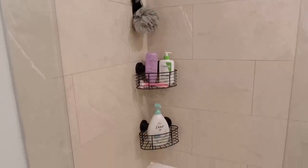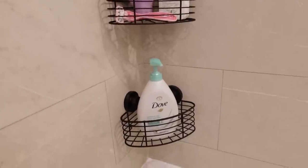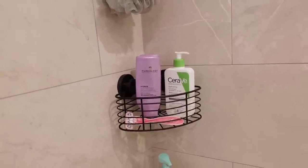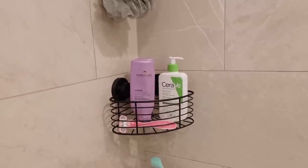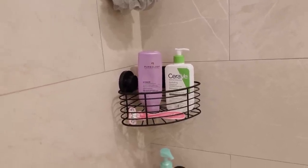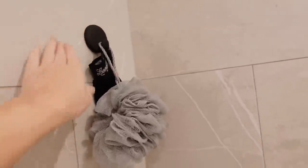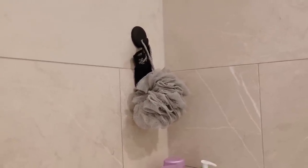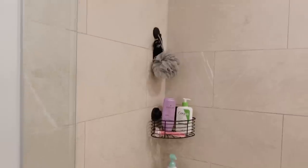I've done the shower organization and I love it. In the bottom shelf I have my body wash, and in the top one I have shampoo, conditioner, razor, and face wash. I also got a black hook to hang my tan removal mitt and loofah. It just feels so much more organized in here.